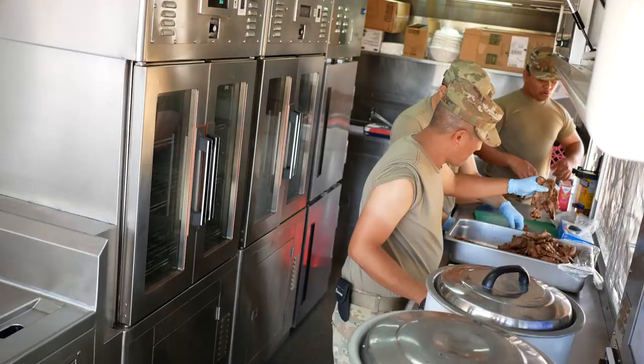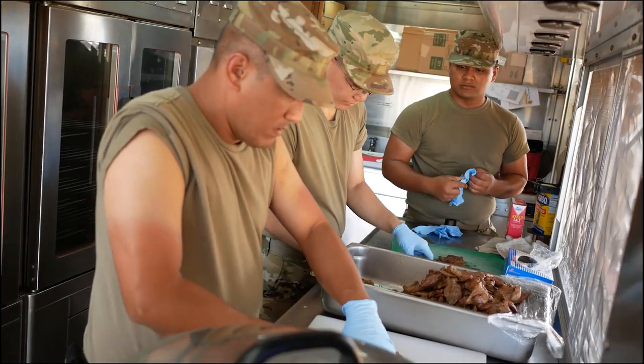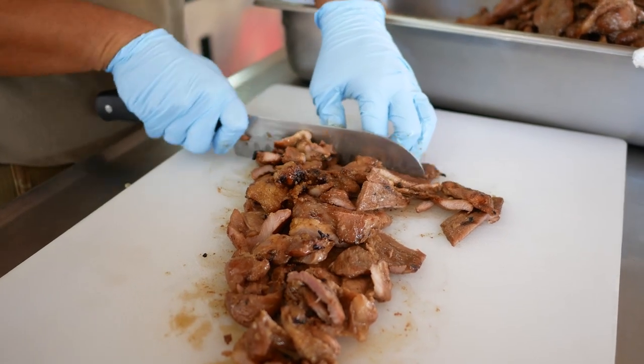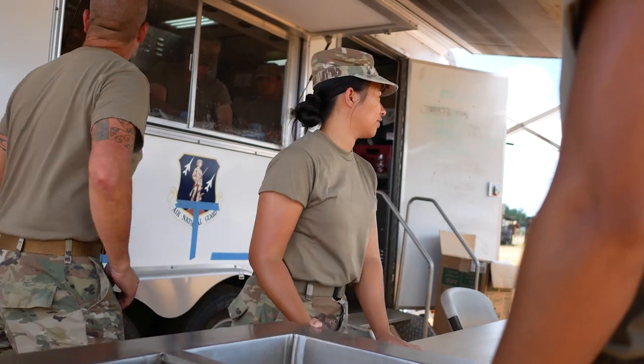To top off each segment of training activities, freshly cooked meals were made available to maintain and replenish energy and morale throughout the exercise. In this case, the Hawaii Air National Guard's service team's disaster relief mobile kitchen trailer was well equipped for the tasking.